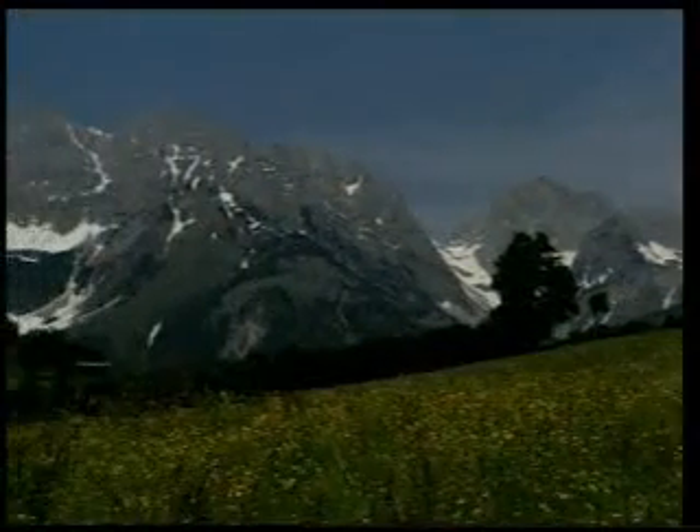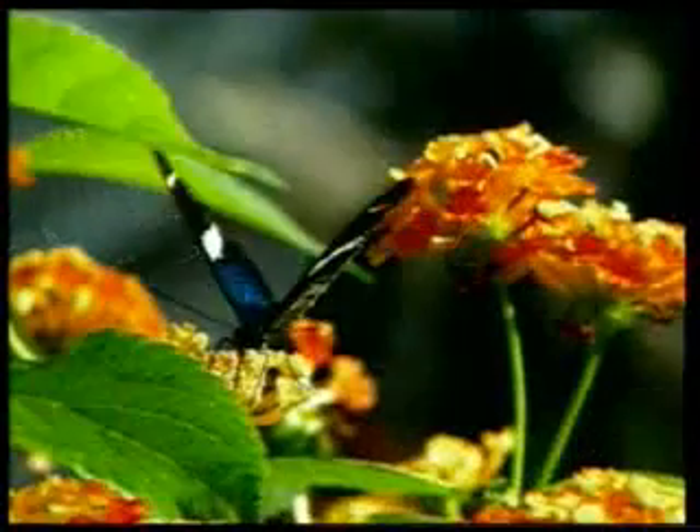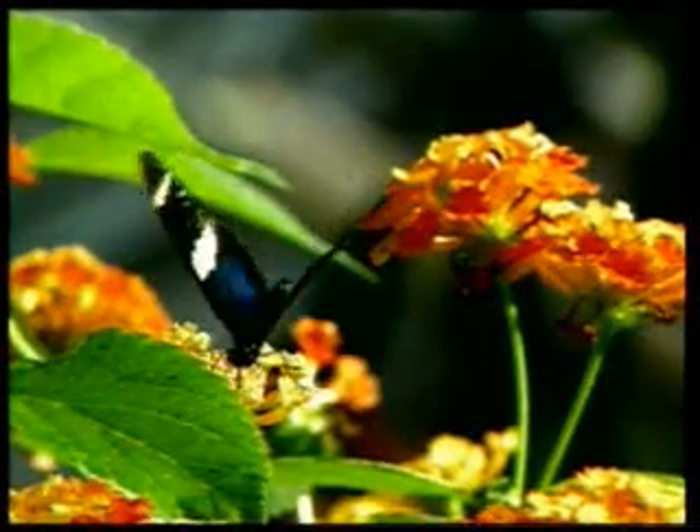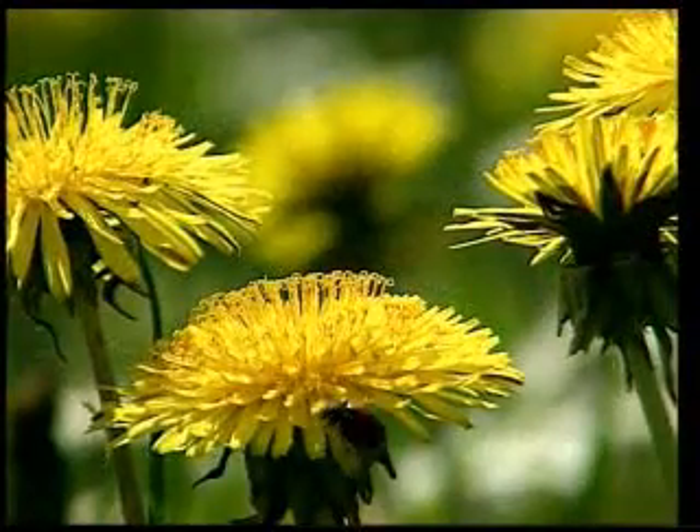Another truth which needs to be understood is that God created everything without any model. This is one of the names of God. The title El-Badi in the Koran means 'he who creates with no model.'